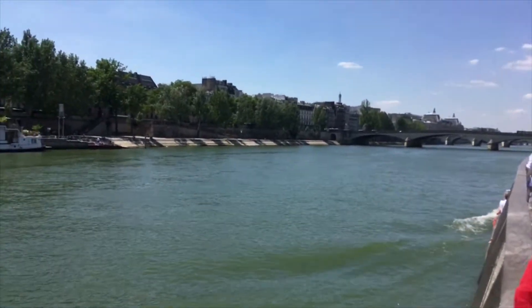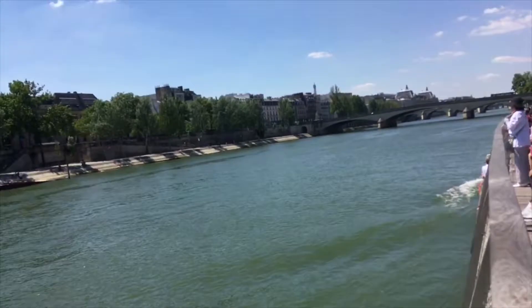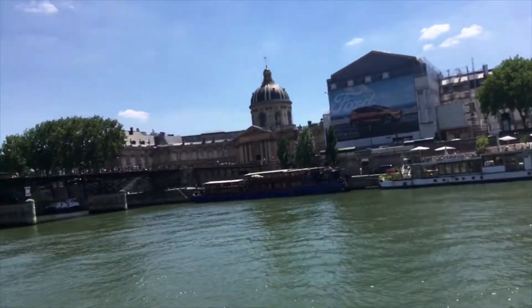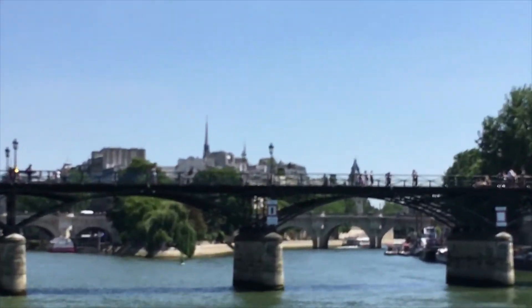Got the Eiffel Tower, got the Seine. Going under another bridge. We've got water boats on the river and Notre Dame is somewhere over there.